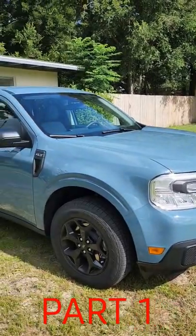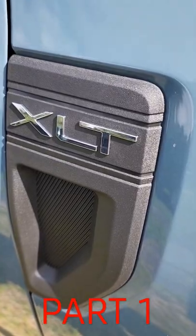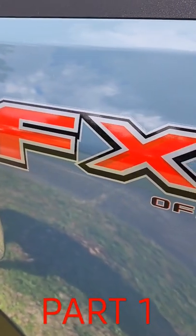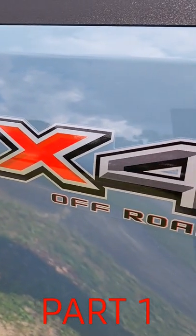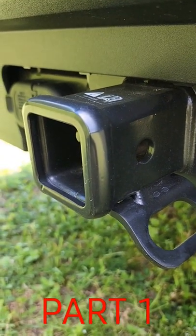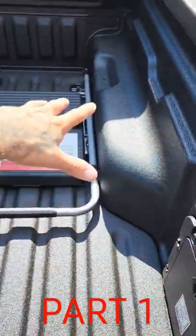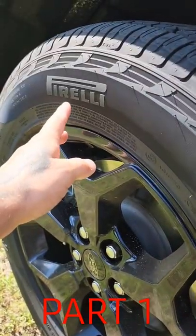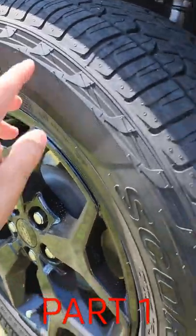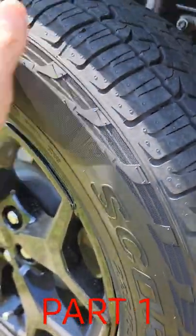This is my 2022 Ford Maverick, XLT trim package with the FX4 all-wheel drive off-road package and the 4K towing as well. I also added a whole bunch of extra stuff, including the spray-in bed liner. With that FX4 off-road package we get the Pirelli Scorpion ATR tires — these are a pretty good tire and I'm super happy with them.